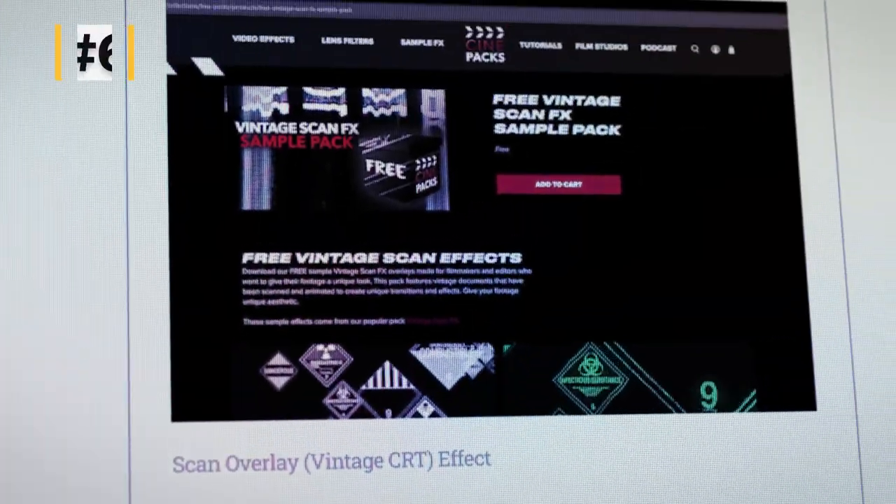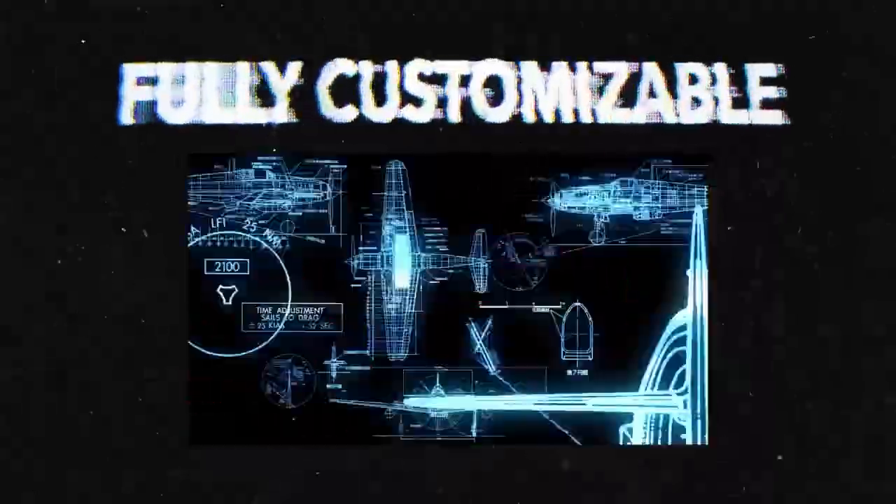For number six, we have the Scan Overlay, aka Vintage CRT FX Pack by Tyler Casey over at Cinepacks. These are easy to use drag and drop vintage scans that were actually filmed using real CRT televisions. They're going to add a lot of character and grit to any projects that you're working on.